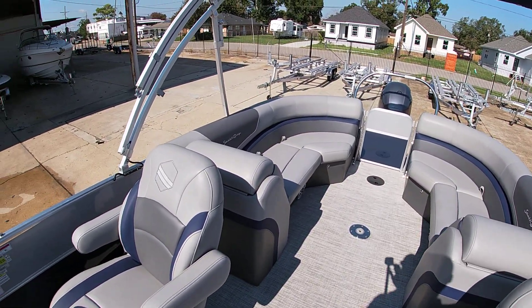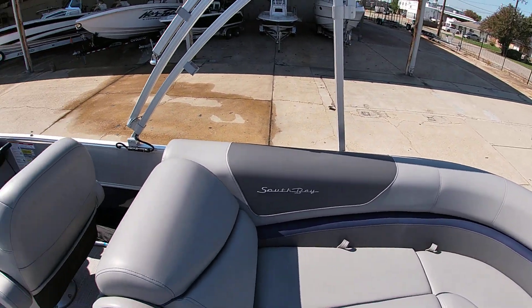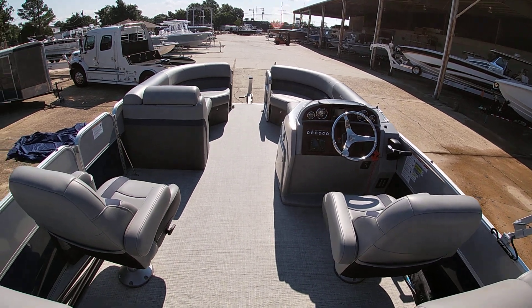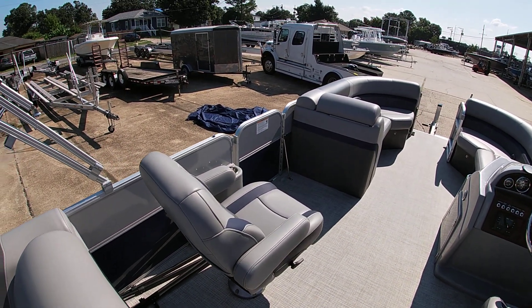We're going to list this for $55,900. If you have any questions about this boat, let us know. You can contact us here at the shop at 504-737-2722, or you can check us out on Bent Marine or Facebook. Thank y'all for watching.